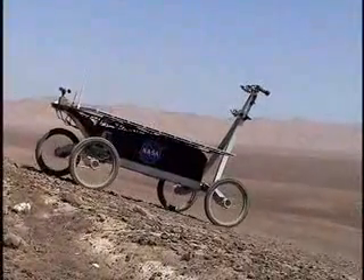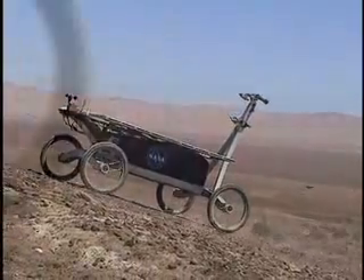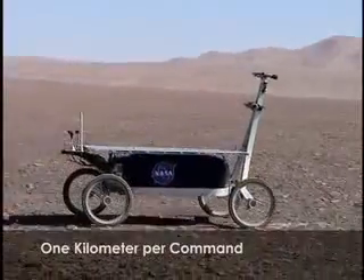ZOE operates without a GPS or compass, devices that are unavailable on Mars. In 70 instances, ZOE has navigated over one kilometer in a single command cycle.